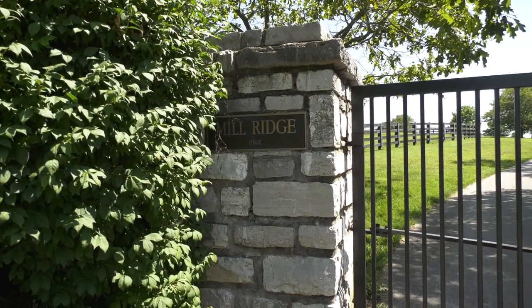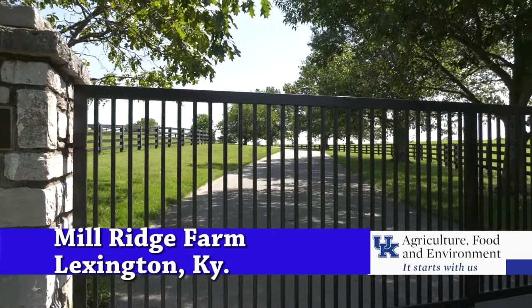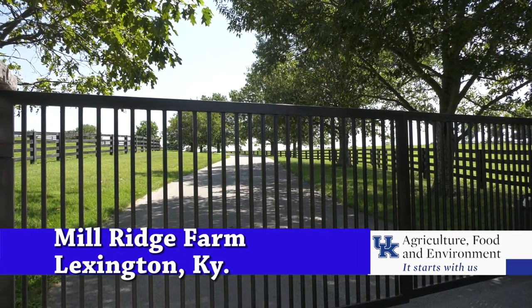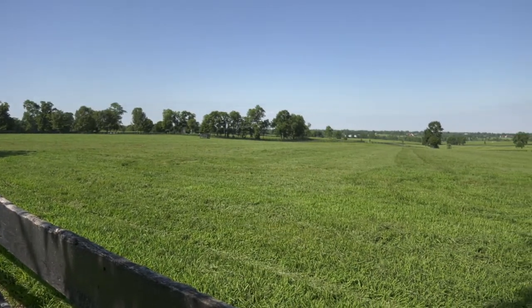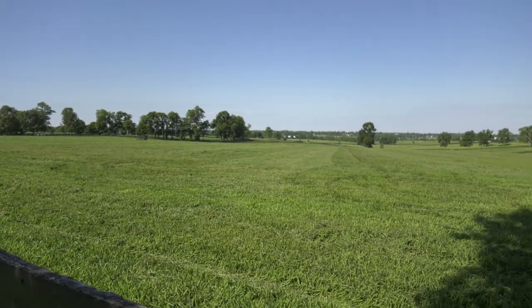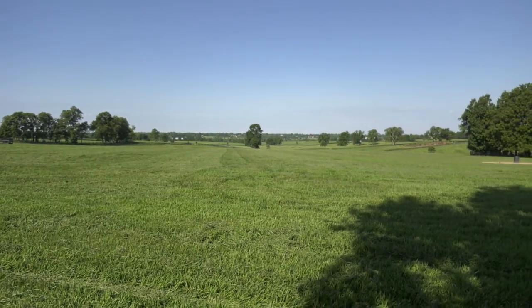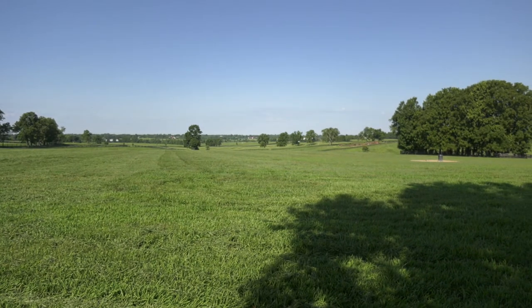This is the front entrance to Mill Ridge Farm. Nothing over the top or elaborate, but you could say the farm's reputation in the thoroughbred horse industry is. From the farm's rolling pastures have come an Epsom Derby winner, multiple Kentucky Derby and Triple Crown Race winners, plus other successful horses that were raised and sold on the farm.